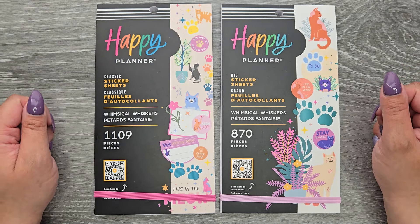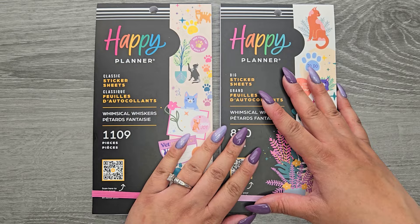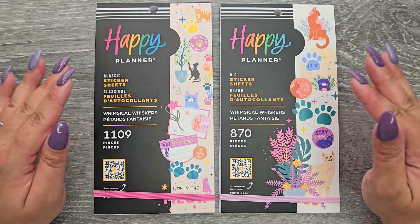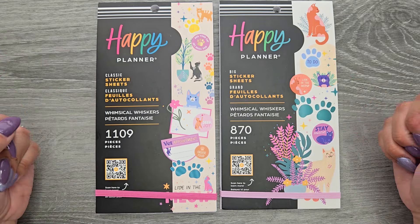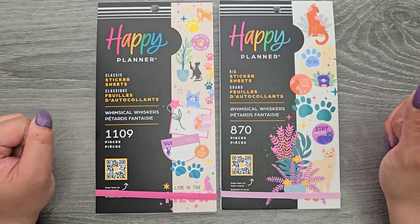Hi everyone, it's Jojo from Mojo Jojo Plans, and today we're flipping through the new Whimsical Whiskers sticker book from the Happy Planners spring release. I have both the classic and the big size here, and we're going to be looking at both of them together. They're both online exclusive, so I do have them linked down in the description below.